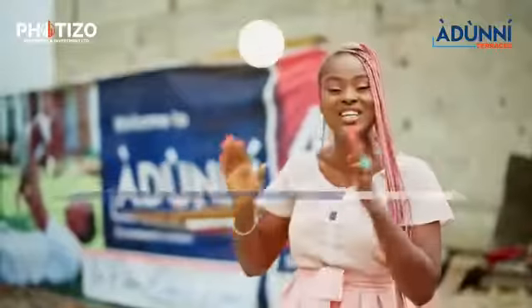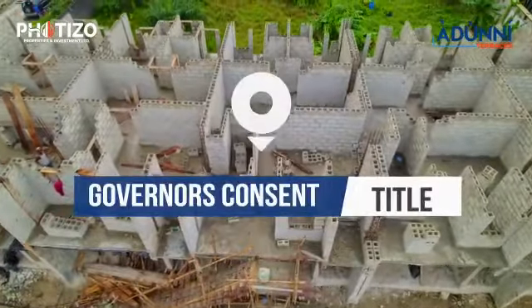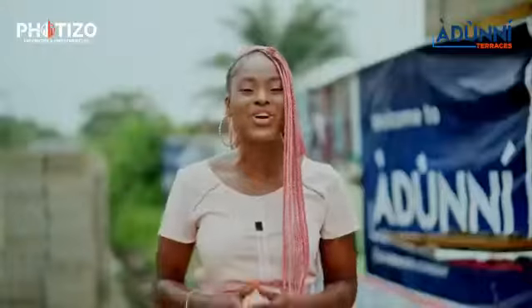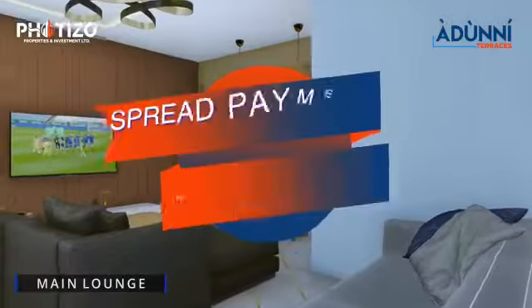The title for this property is the Governor's Consent, so you can rest assured that your investment is secure. Even better, we've got convenient payment plans for you, so you can make an initial deposit of 50% of the value of your unit.